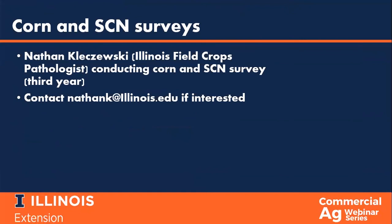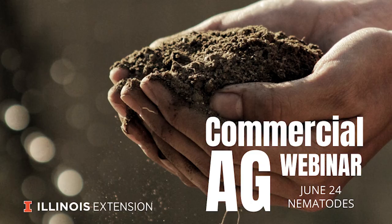With that, Diane and I would be happy to take any questions you might have. And before we move on to questions, as we have with past webinars in the Commercial Ag Webinar Series, we are going to take another moment for mental health.